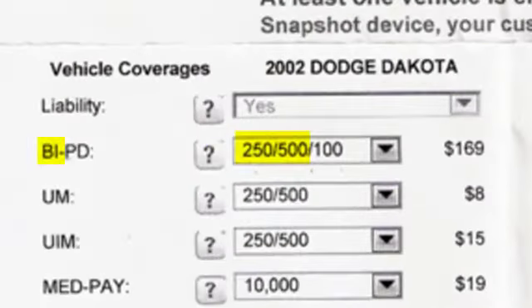Usually the first line on your policy is bodily injury or liability coverage. This is what covers you if you hit another person in a car accident. If that coverage is $100,000/$300,000, it covers $100,000 per person and $300,000 for multiple people. You want to make sure you have enough coverage to help cover their medical bills.